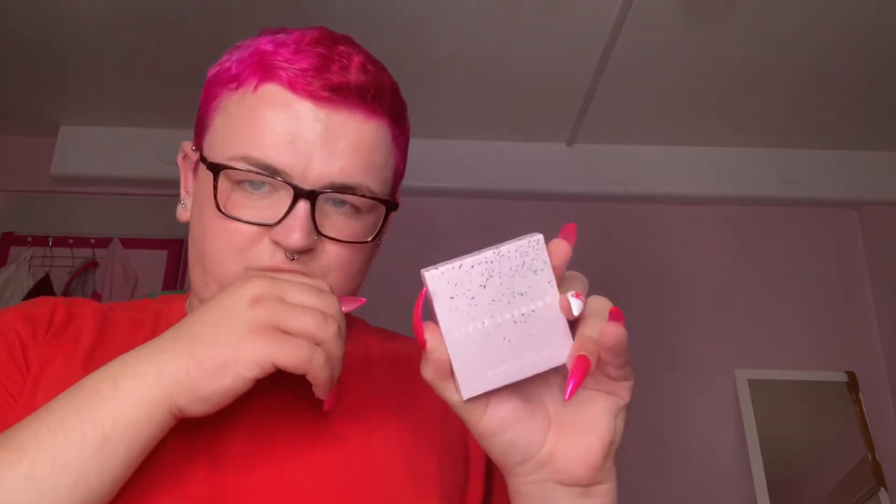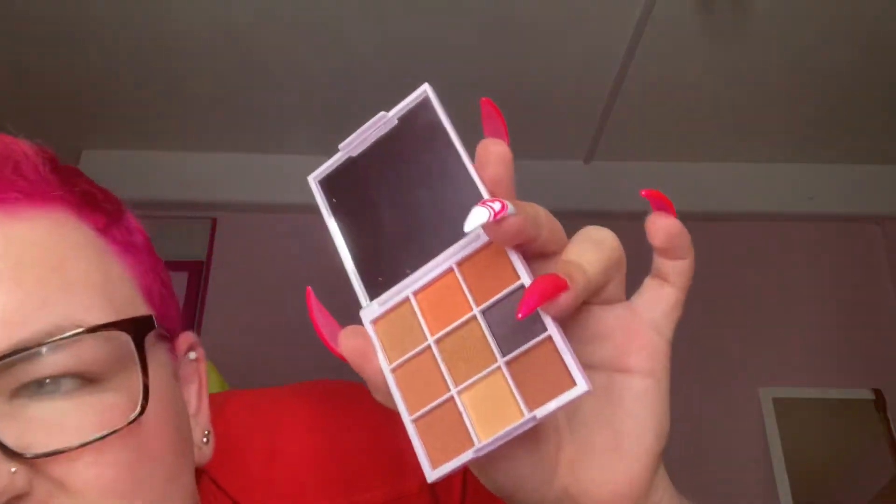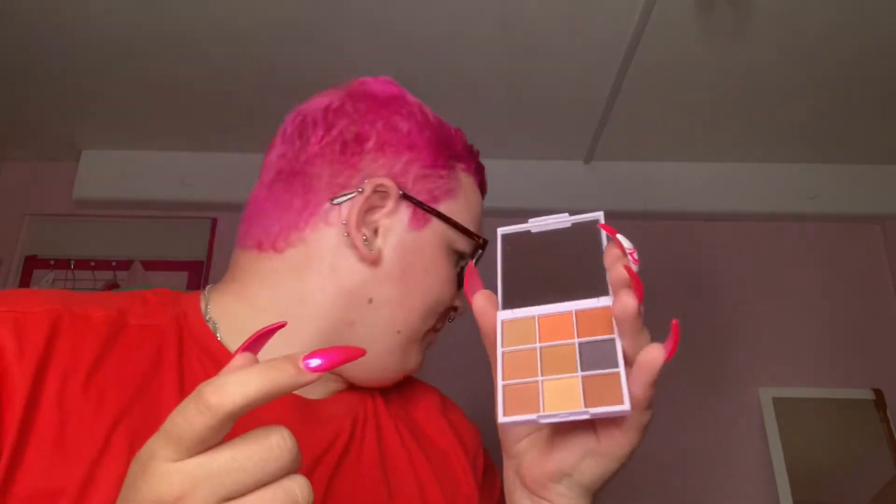Moving on, we got this Steve Laurant product. Steve Laurant is quite known for being in Glossybox boxes. I love the packaging because it is so nice and so pink. Okay guys, we've got this beautiful Steve Laurant pink palette — it's a mini palette but I find the colors aren't really my colors. Nothing from Steve Laurant has ever been my colors; they're all nudes. I've already got another mini palette from them that I don't like, so I'll probably give this to my sister. It retails for £23.